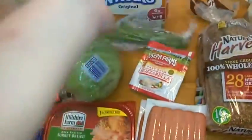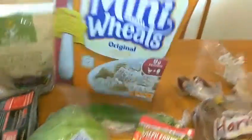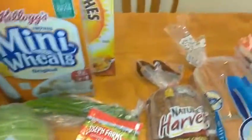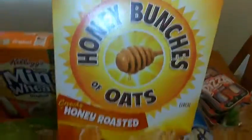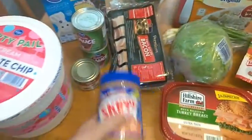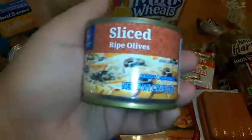I think I'm going to make enchiladas. I also got some mini wheat cereal — Isaiah just loves it — and his dad likes Honey Bunches of Oats, so I had to get one of each. We also needed some peanut butter, so we have one and it's creamy. I also got some olives for the enchiladas if I do end up making them.